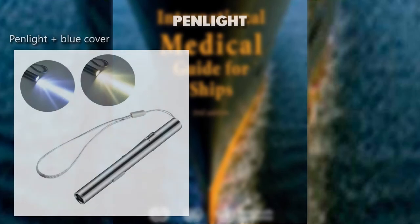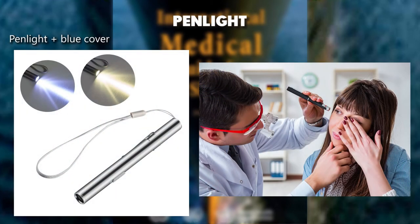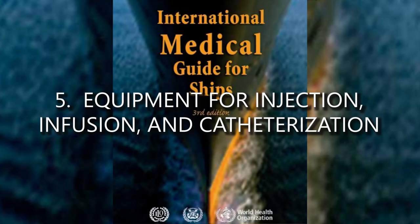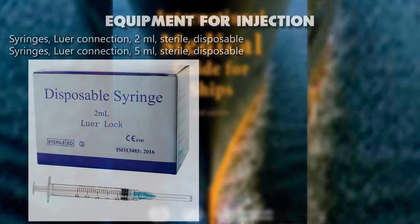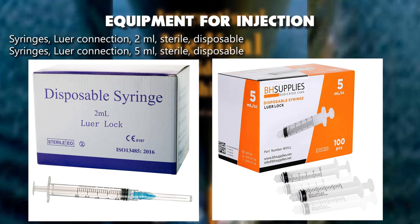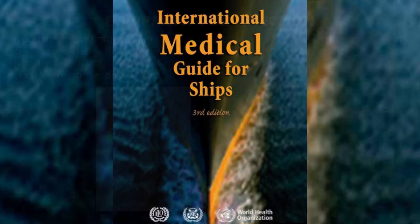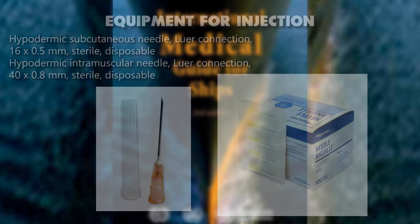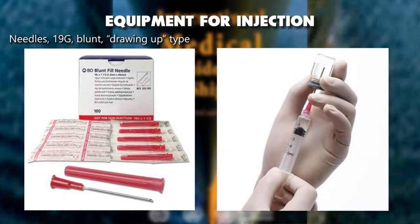Pen light plus blue cover. Equipment for injection, infusion, and catheterization: syringes luer connection 2 milliliters sterile disposable, syringes luer connection 5 milliliters sterile disposable. Hypodermic subcutaneous needle luer connection 16 by 0.5 millimeters sterile disposable. Hypodermic intramuscular needle luer connection 40 by 0.8 millimeters sterile disposable. Needles 19G drawing-up type.